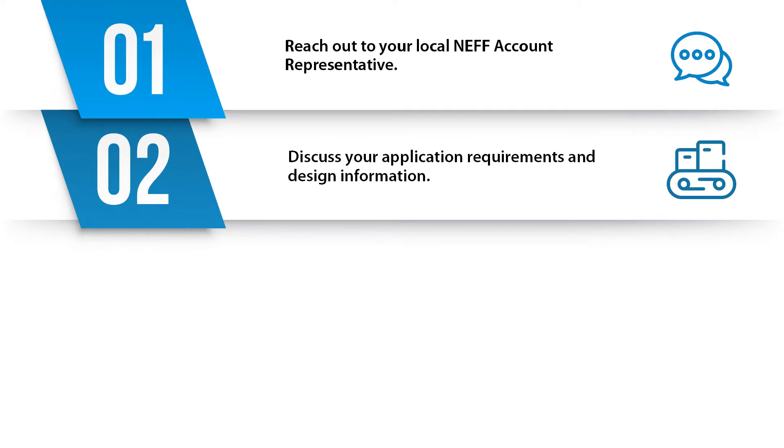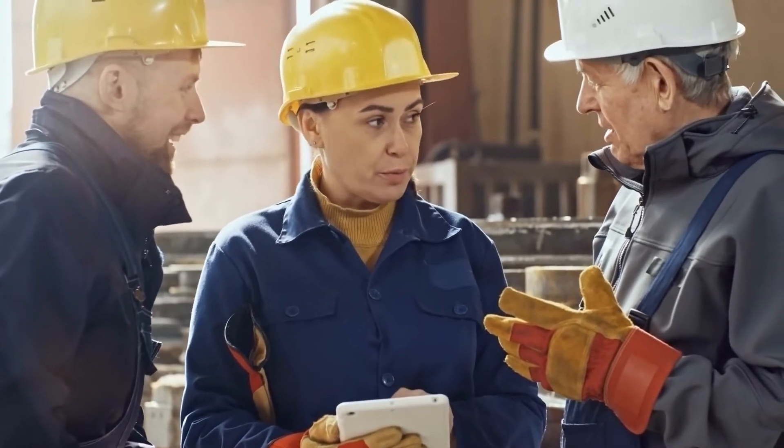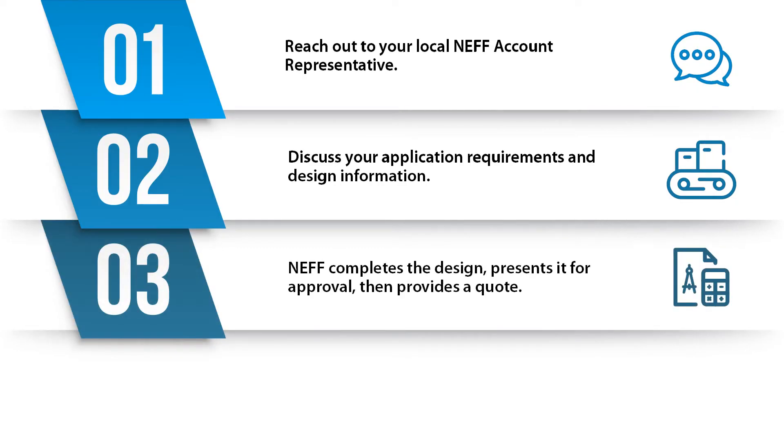Number two: discuss your application requirements and other required design information to get the basics of the design ready for our designers. Number three: from there we will put the information into our design queue, complete the design, present it to you for approval, and once approved, provide a quote.